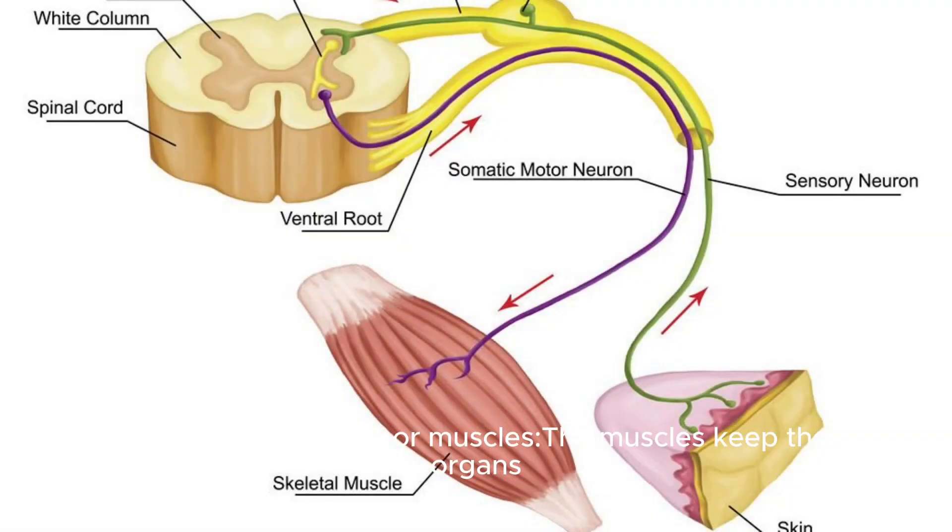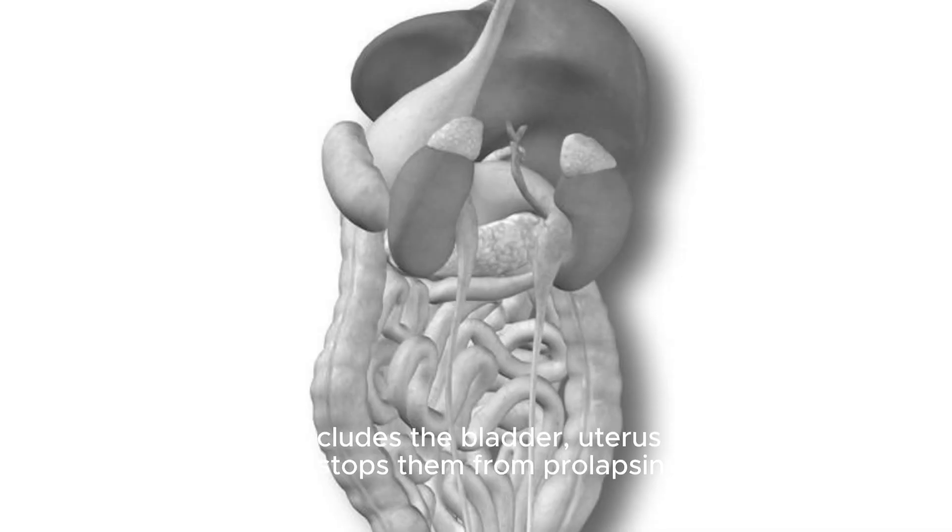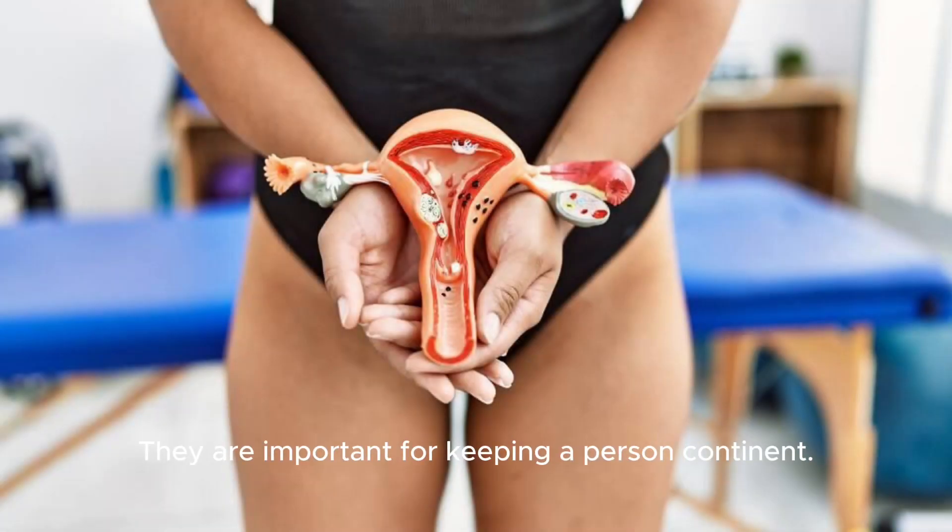Function of pelvic floor muscles. The muscles keep the organs in the pelvis — which includes the bladder, uterus, and rectum — in place and stop them from prolapsing down. They are important for keeping a person continent.